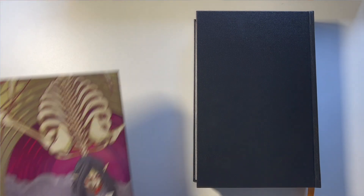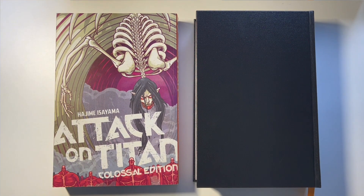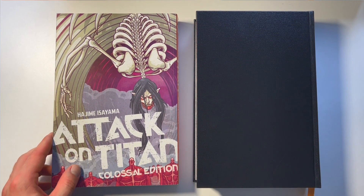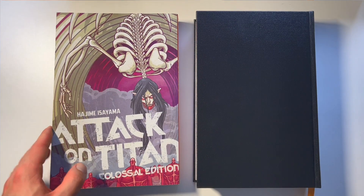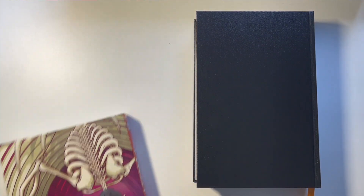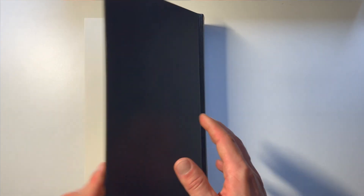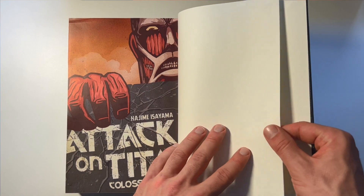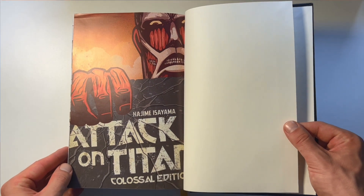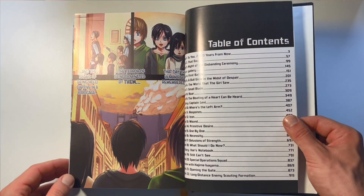I picked up the Attack on Titan Colossal Editions really just to check out the series. I still have Vol. 7 — just sent that in to get bound recently. I like the trade paperbacks, I started reading them a little bit, but I thought to myself, it would be kind of crazy if I made these into hardcover binds, and so I did. And I don't regret it at all. These are big pages, big books, thick books. I basically did one-to-one, so I just took the Colossal Edition and had that whole thing bound into one volume.